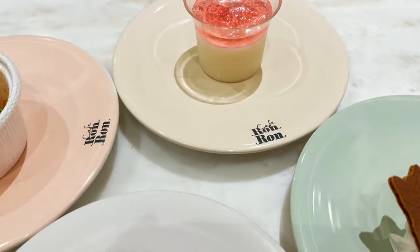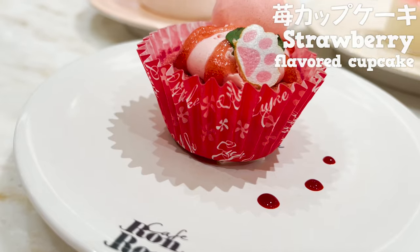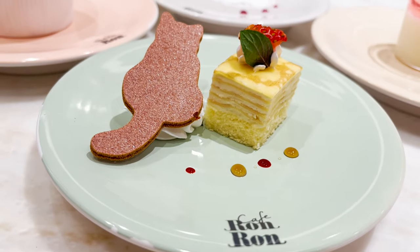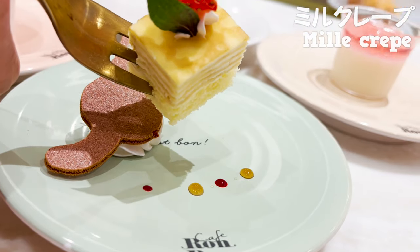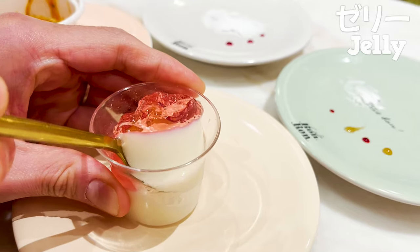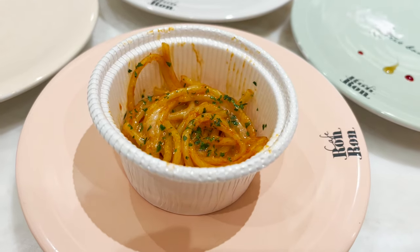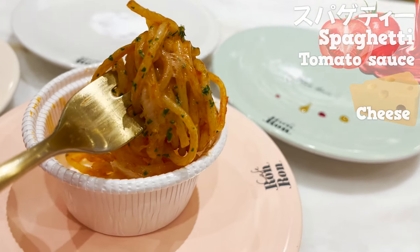Next, these four plates. Look at the cat — how cute! Let's start with the strawberry flavored cupcake. It's topped with macaron and cream, and they're all strawberry flavored. Yummy! Next, cake with layers of crepes. The crepes are moist and match with the smooth texture of the cream. Next, this jelly — it's kind of refreshing, but I couldn't find out what flavor it was. And let's eat spaghetti with tomato sauce. It has plenty of cheese topped and has a strong taste.